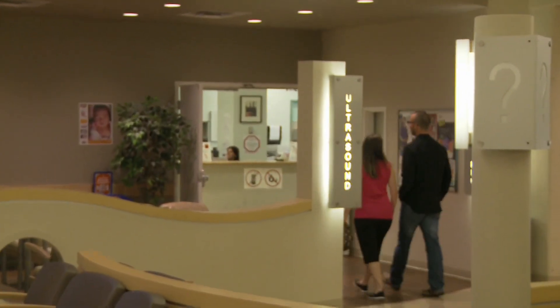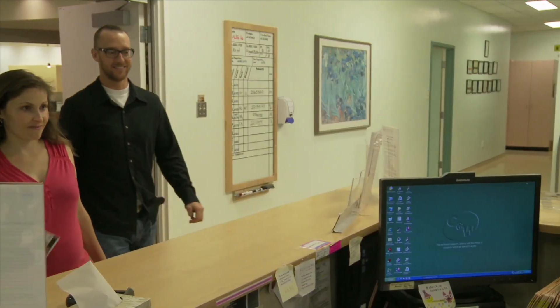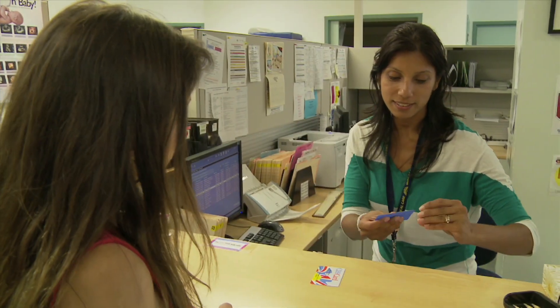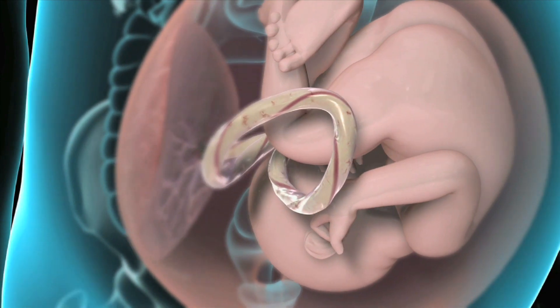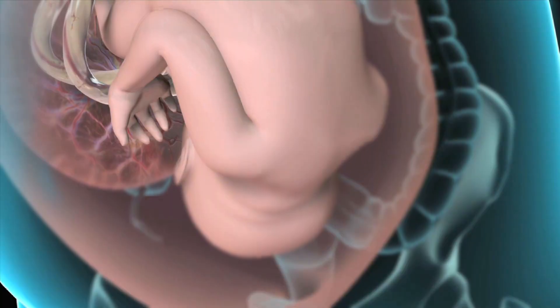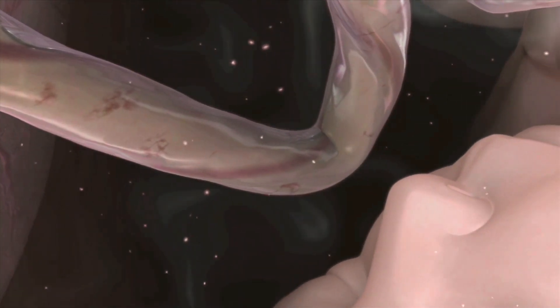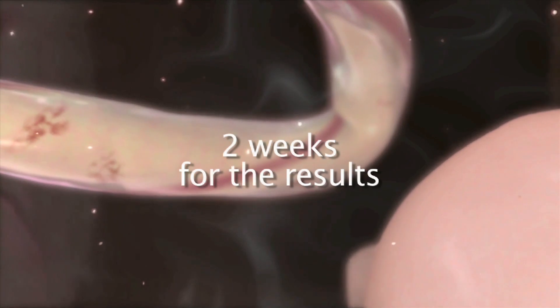An amniocentesis is a specific test that is able to tell if your baby has a normal number of chromosomes — the genetic packages in our cells that carry our DNA. During an amniocentesis, a small sample of the thin watery substance that surrounds your baby, known as amniotic fluid, is collected with a thin needle. This sample is sent to the lab where it is tested for chromosomal abnormalities. It normally takes two weeks for the results.